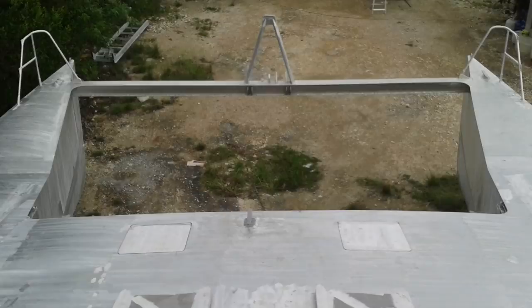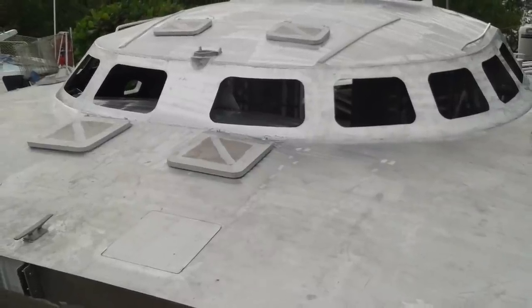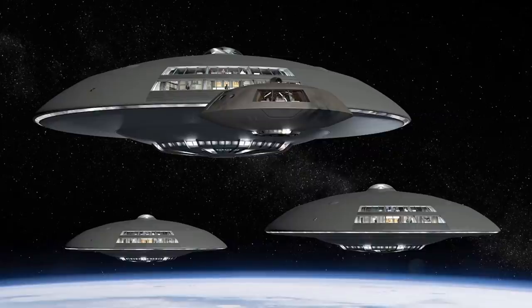Some folks asked me why the name Jupiter 2. This photo actually inspired me for Jupiter 2. I always wanted something to do with a spacey sort of name — it was my first love, after dinosaurs, before girls. Anyway, Jupiter 2, if anyone remembers the old TV program Lost in Space, that was the name of their ship.